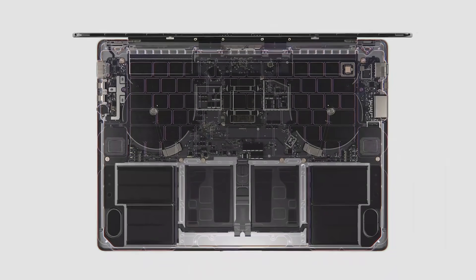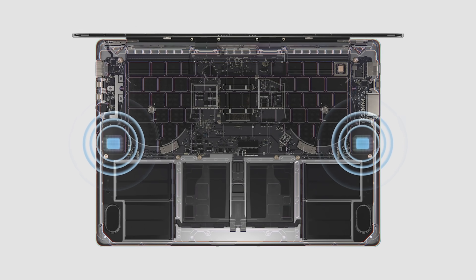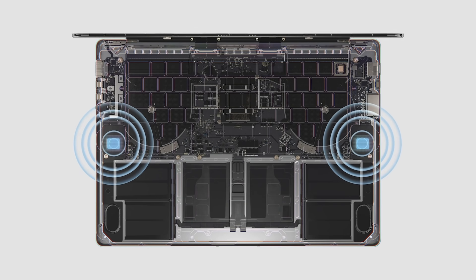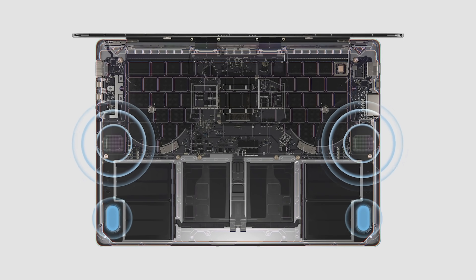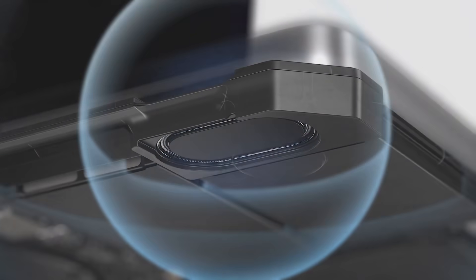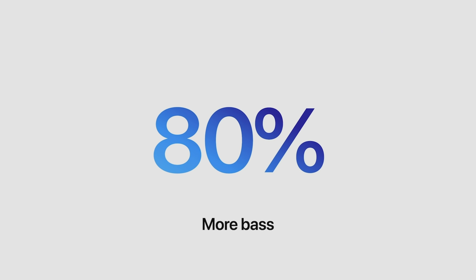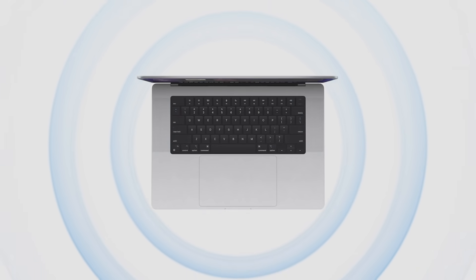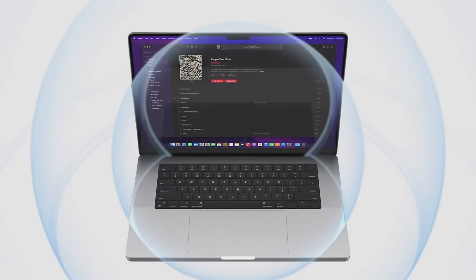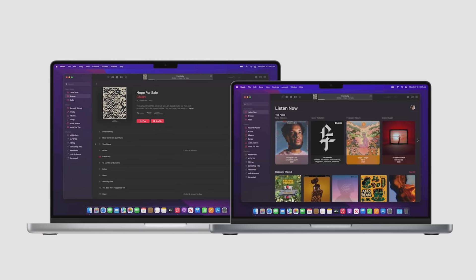The new 16-inch Pro has an even better six-speaker sound system that features two tweeters and four force-canceling woofers. The tweeters are nearly two times larger, purifying the sound on mids and highs for a clearer soundstage. The woofer diaphragms are also larger and have an increased range of motion, so they can now displace twice as much air, allowing them to deliver 80% more bass. This also means they go half an octave deeper, revealing a range of notes you previously couldn't hear. And we've brought this sensational six-speaker sound system to the 14-inch Pro as well.